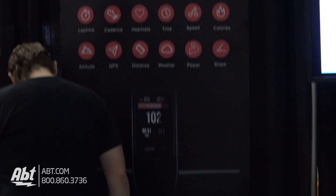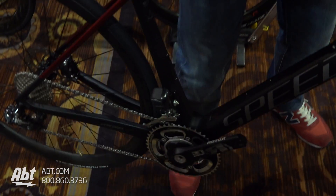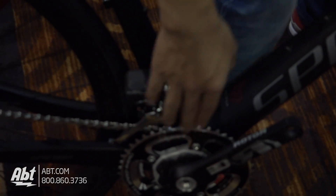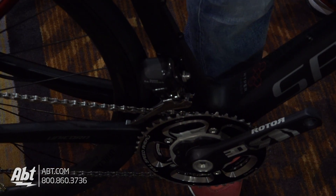There's a little sensor down by the gears. Basically we have two sensors here — beside the power meter, we also have the cadence sensor.